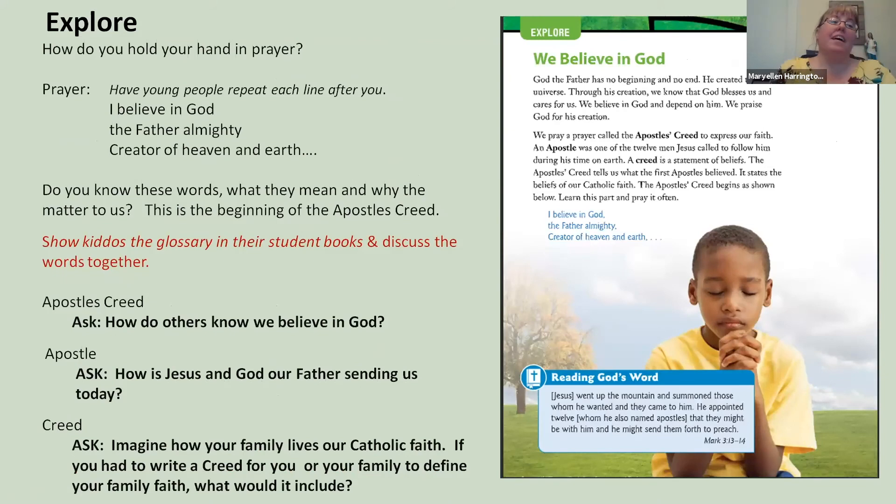Now we're in the explore section—this is what the catechists present in the breakout rooms. I would stop sharing my screen and ask the young people to show me how they hold their hands in prayer. What's your prayer posture? We're going to ask everyone to take that prayer posture and repeat after me: 'In the name of the Father, Son, Holy Spirit. Amen. I believe in God, the Father almighty, creator of heaven and earth.'